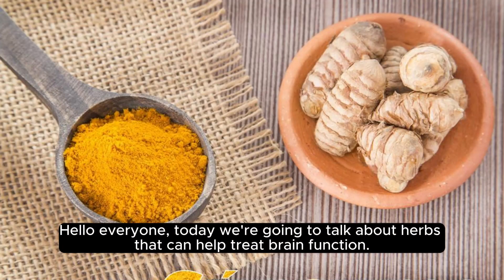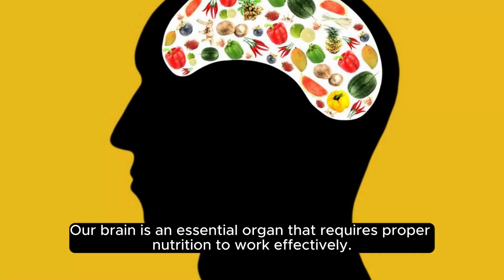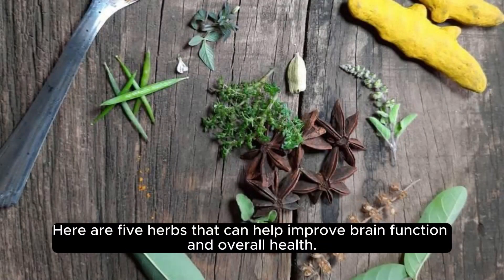Hello everyone, today we're going to talk about herbs that can help treat brain function. Our brain is an essential organ that requires proper nutrition to work effectively. Here are five herbs that can help improve brain function and overall health.